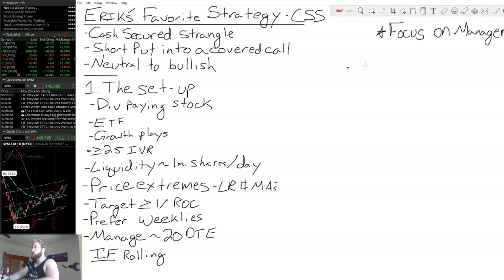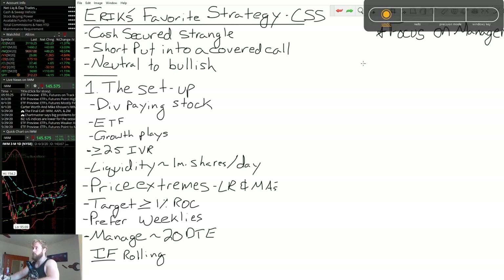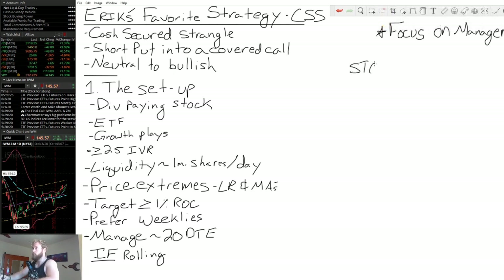Very simply, we are going to sell to open puts. We're going to sell to open puts on something — and obviously I have criteria for all of these, I'm just trying to show the flow of the trade so we have a good outline. So we're going to sell to open puts. One of two things is going to happen: we're either going to stay out of the money and just close this position and sell another put, or we're going to wind up in the money and need to manage this trade.